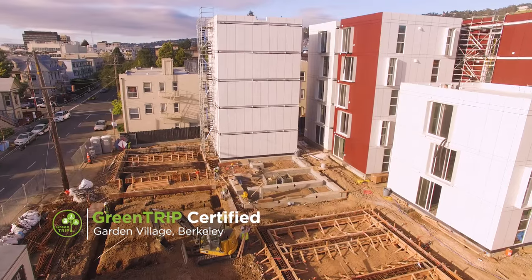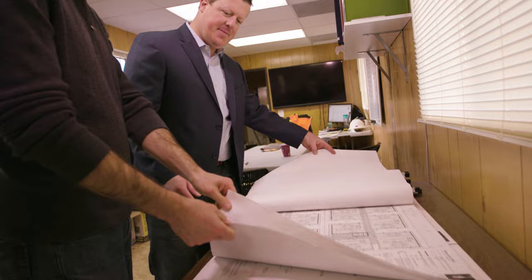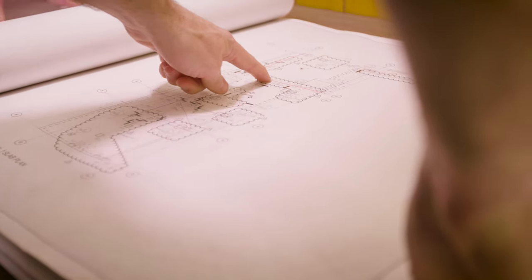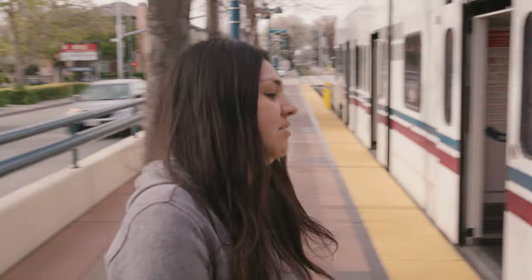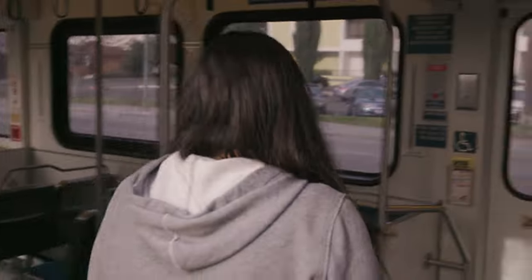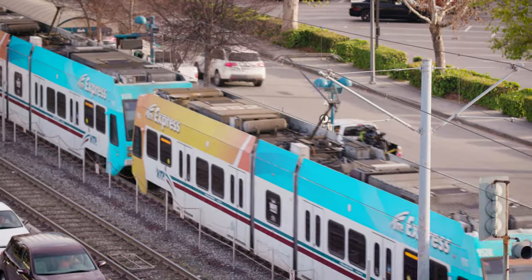With GreenTrip's help on our Garden Village project, we were able to reduce our parking. We took those cost savings and transferred them directly into transportation benefits for our residents. GreenTrip creates a win-win. Developers purchase transit passes for their residents, providing our transit system with steady revenues and more riders. Residents get affordable transportation and the community has less traffic.